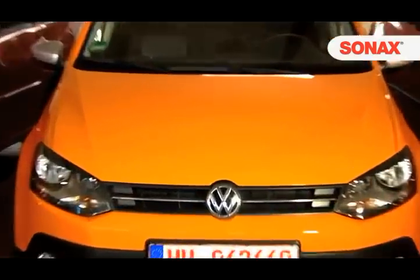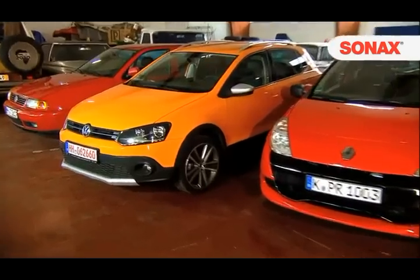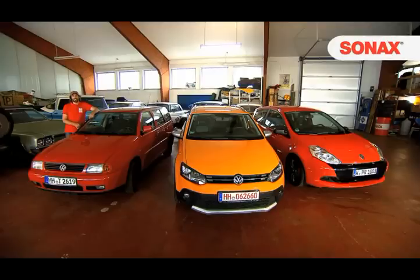One paint surface is not just like the other, and the paintwork's condition very much depends on the age, maintenance and daily usage of the car. Bernd Volkens, editor at AutoBuild, knows how to treat the different paint surface conditions right.